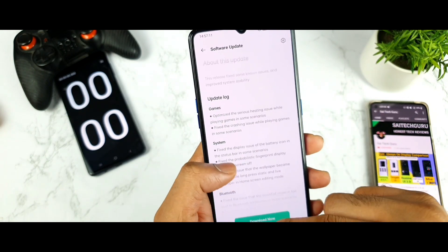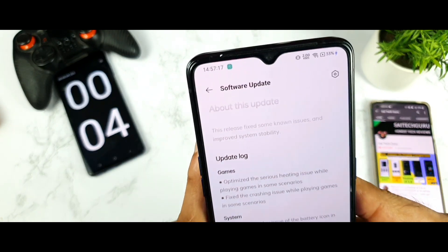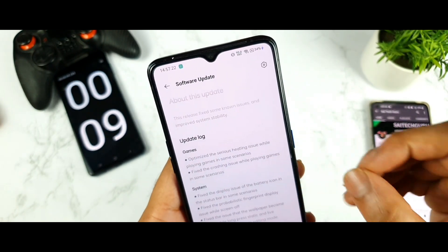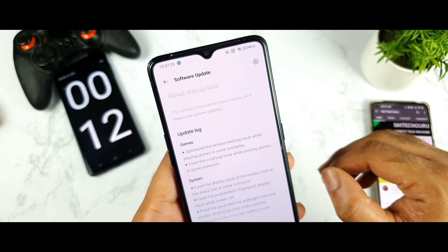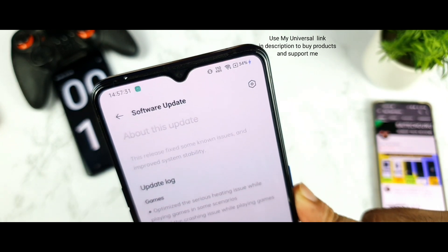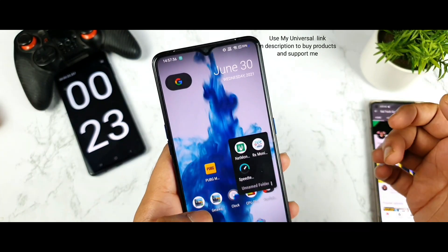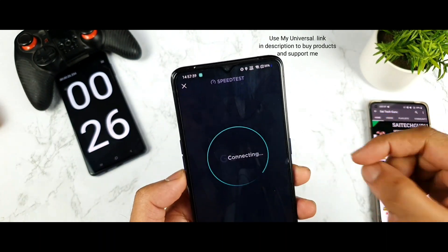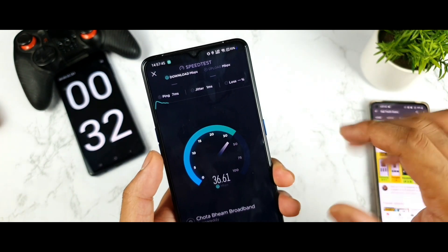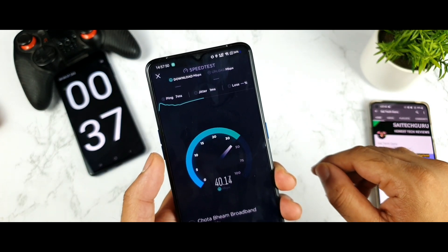Let's see how long this update takes to completely download and install on the Realme X2 Pro. I did connect to my Wi-Fi network, but sometimes these updates download really very slowly — only getting KB/s, not MB/s download speeds. I'll do a speed test to show you: my Wi-Fi can actually reach close to 45 to 50 Mbps, so I'm getting a decent Wi-Fi speed, but still the update downloads very slowly on this phone.